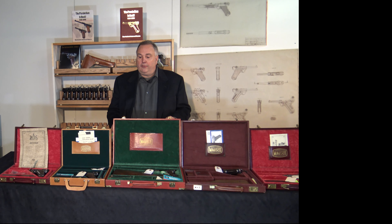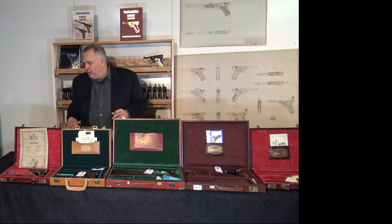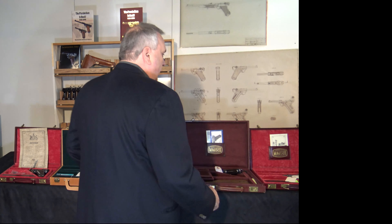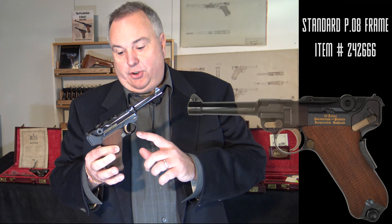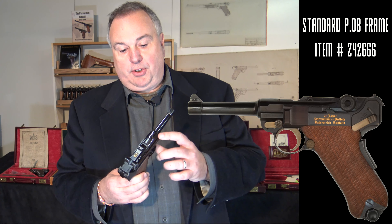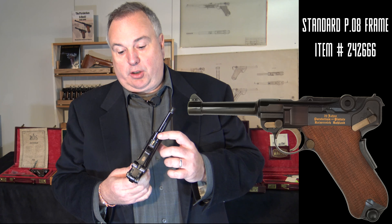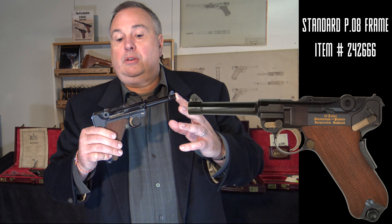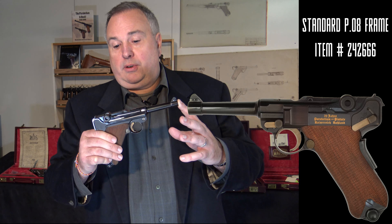First I'd like to talk about the different variations. For example, the basic Luger four-inch P08 frame — this one happens to be Russian marked — but if you'd like a standard example of a Luger, they're available.